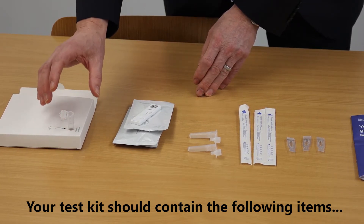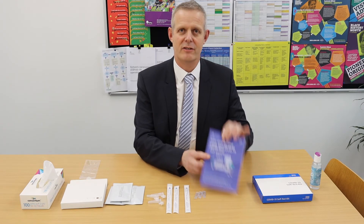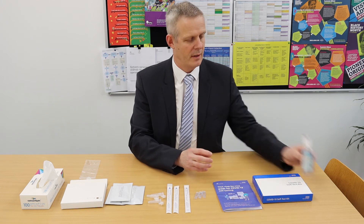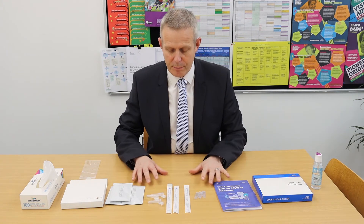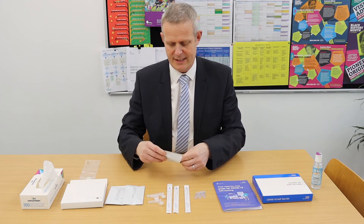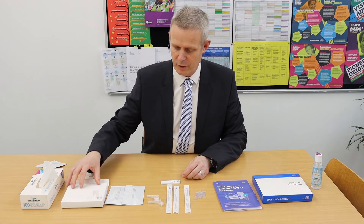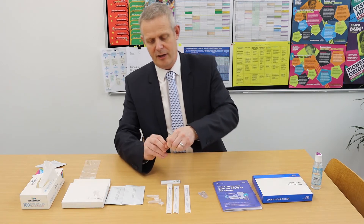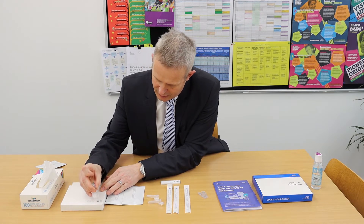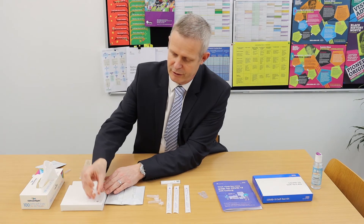You may also prefer to have this somewhere where you can use a mirror to aid the process. So when carrying out the test, the first thing is to read the instructions and then you need to wash your hands either with soap or hand sanitizer. You then open up the test sachet and take out the lateral flow test. You put the test tube inside the corner extraction holder and then take the vial of liquid and pour it into the test tube. You need to make sure that you are careful in getting as much of this liquid in there as possible.